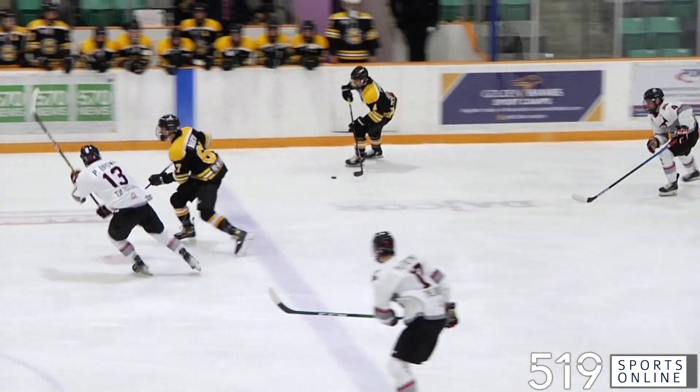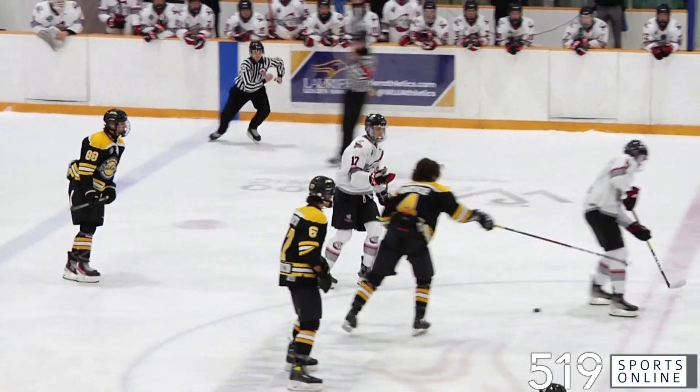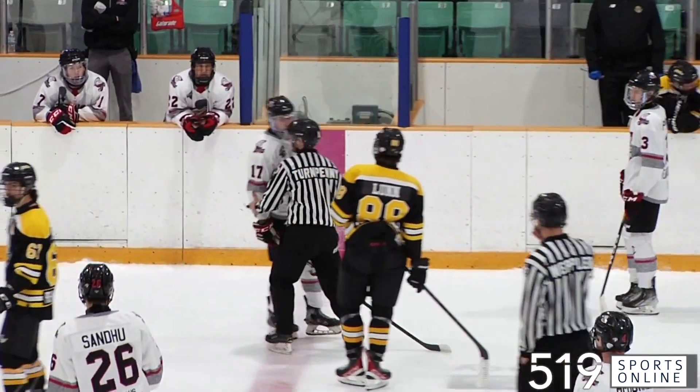This is Eli Palferman coming over, and he levels Andrew Vanentwerp at center ice. The Siskins defenseman losing his helmet in the collision. Palf gets two and a ten for head contact.